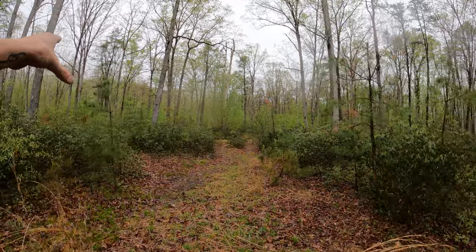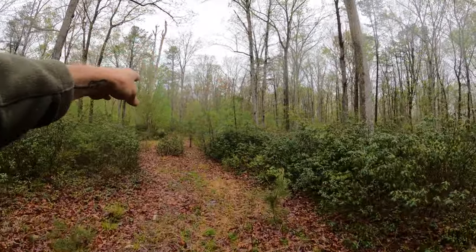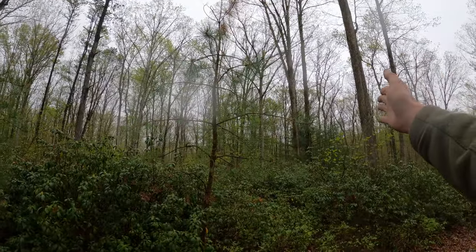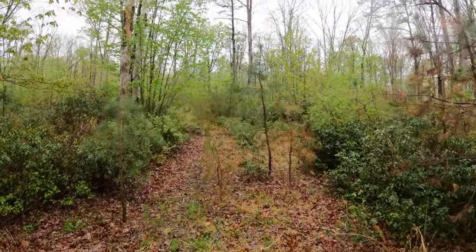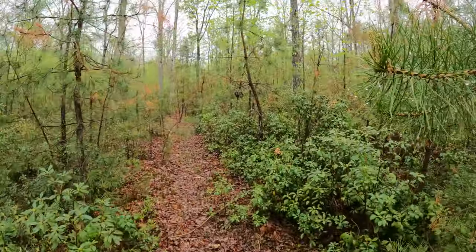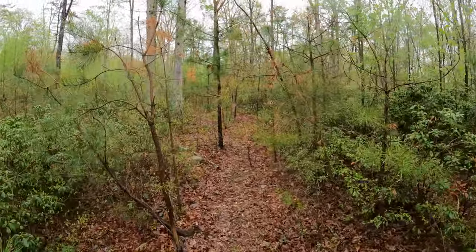There are some good access points into bedding, so we followed this trail down and I decided to put a camera in. We can access this trail from two or three different ways — either from the top of the mountain or from the highway down that direction. We're going to get it figured out before early archery season. Today is a good day to get in here because we have some rain coming through, everything's wet, and that'll keep my scent down a little bit.